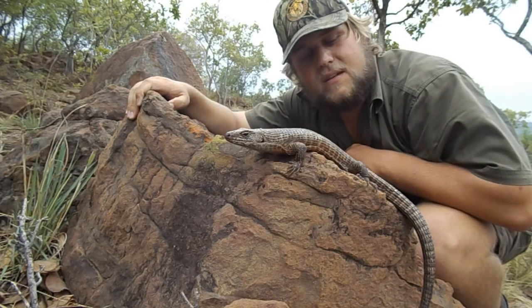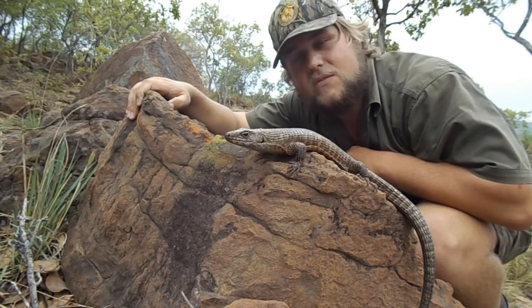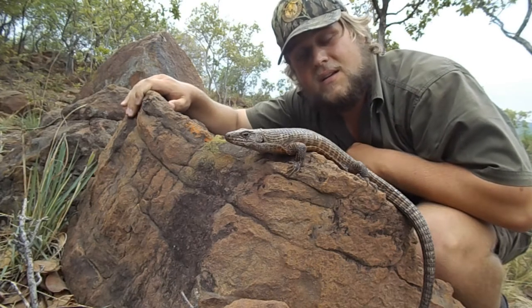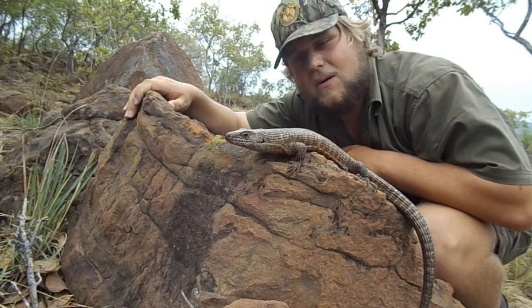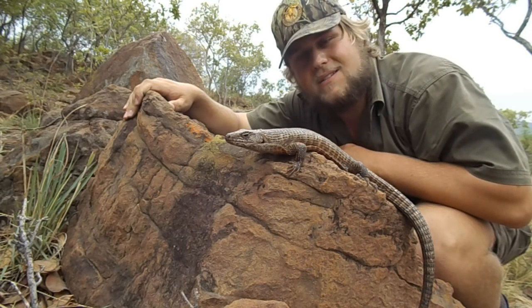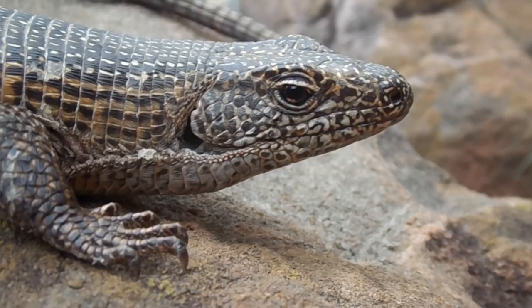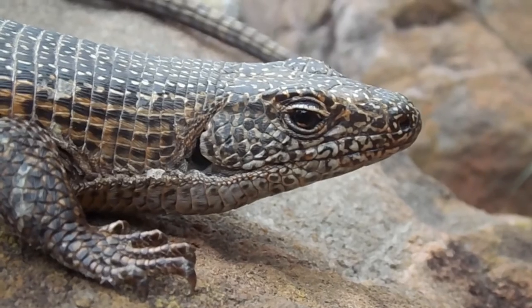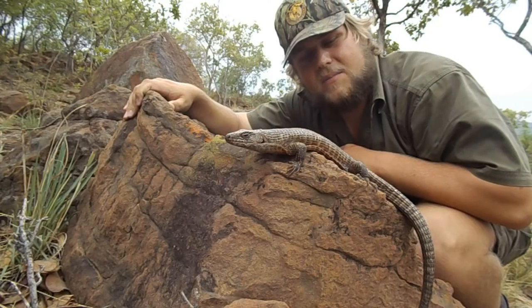These guys eat a lot of things, from flowers to fruits to insects to even small tortoises, so they eat basically anything they can overpower. These guys are quite communal — the babies normally stay with them until adult stage. These lizards are primarily rock-living species and they do show a degree of parental care.